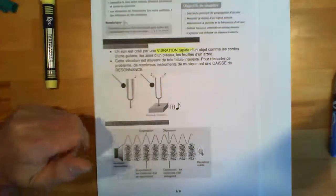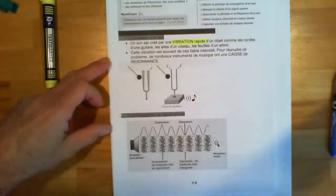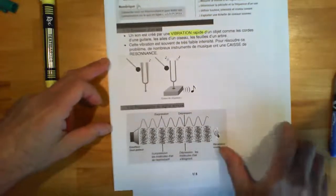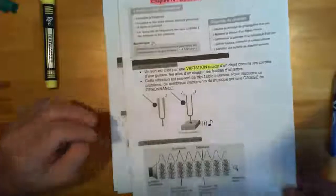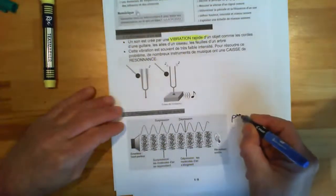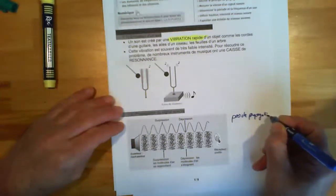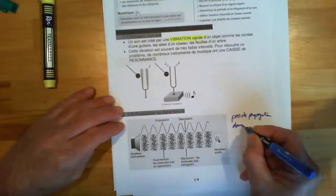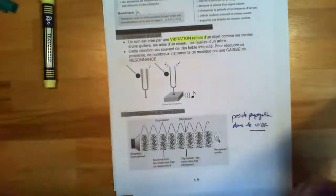Pour la propagation : pour se propager, le son a besoin de matière. Pas de propagation dans le vide, parce que le vide par définition ne contient pas de matière.